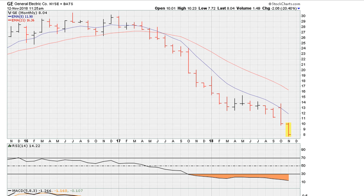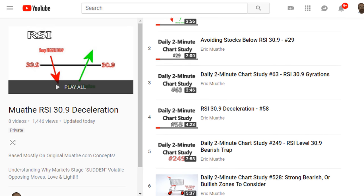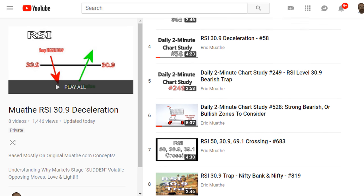Now, to understand one of the reasons why these two examples have been moving lower, one might want to take a look at the playlist which I call the Mouadad RSI 30.9 deceleration, which goes into detail with lots of examples about this very concept.